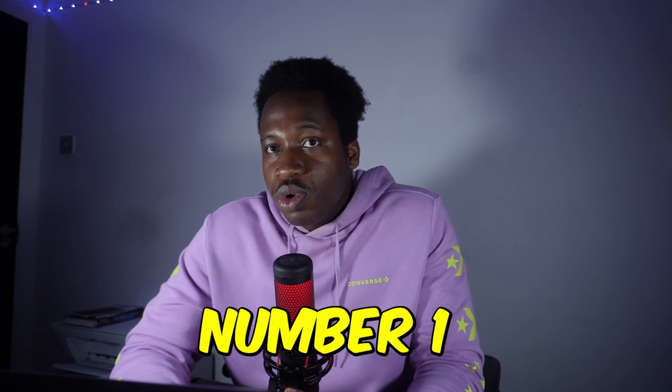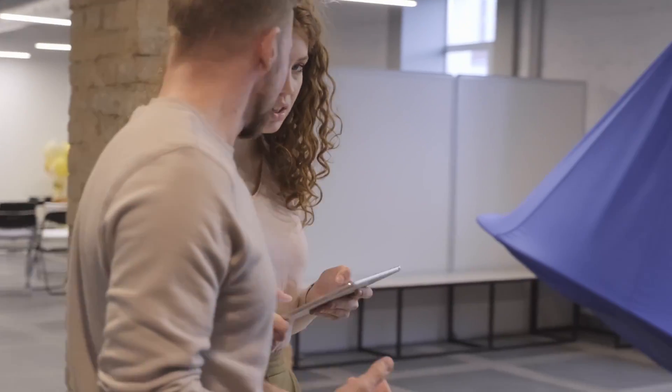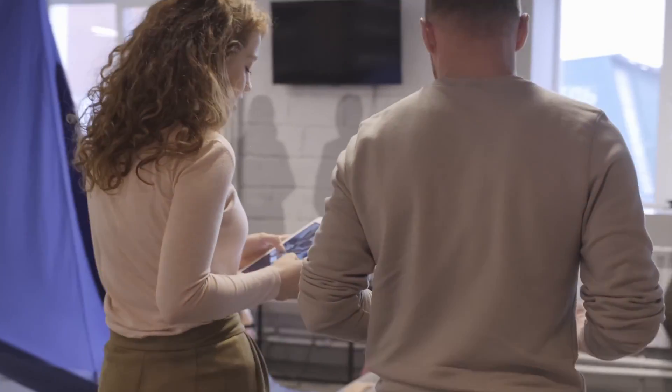Now let's get to some tips for MMI interviews at Brunel Medical School. Tip number one: practice your communication skills. MMI scenarios often require you to effectively communicate your thoughts, ideas, and responses under pressure. Practice speaking clearly, confidently, and concisely. It's one thing to feel confident, but you won't know how you perform until you're under that pressure and time limit. So please practice — practice makes perfect.